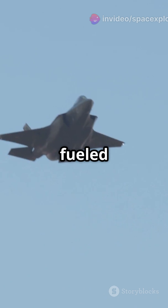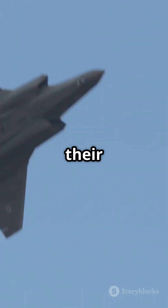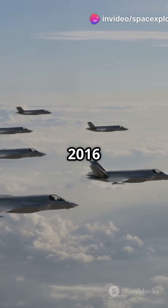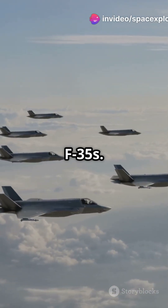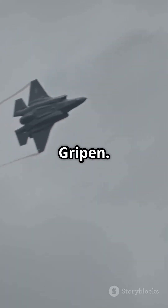Geopolitical tensions have fueled distrust. Countries like Denmark, Portugal, and Germany are re-evaluating their reliance on US military tech. Denmark, for example, regrets its 2016 decision to purchase F-35s. Some nations are considering alternatives like the Swedish Saab JS-39 Gripen.